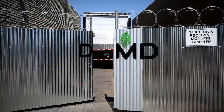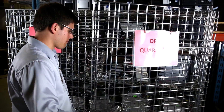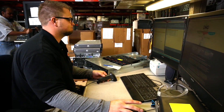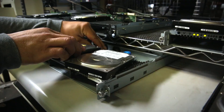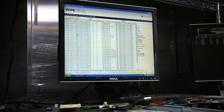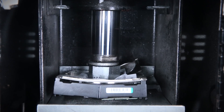Once equipment is received into our secured facility, all storage media is kept in a locked quarantine zone until being audited by background-checked technicians who determine the best method for sanitization. Hard drives are either sanitized using a National Security Agency approved erasure program or physically destroyed to render any data completely unrecoverable.